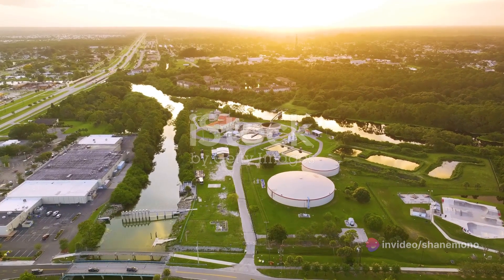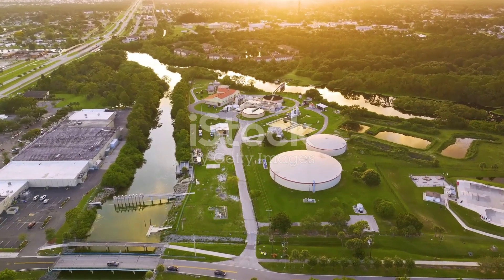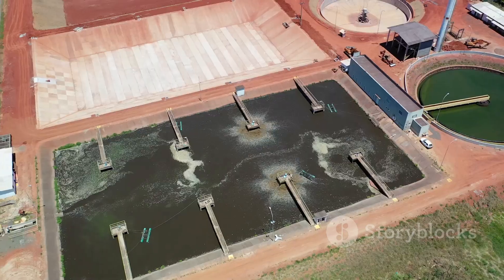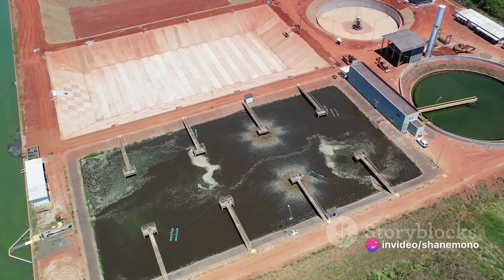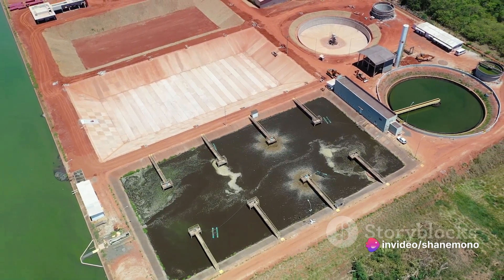But it's not just healthcare. Nanotechnology is also making waves in environmental science. It's being used to create more efficient energy sources, to clean up oil spills, and even to remove pollutants from the air. These tiny tech tools are helping us build a greener, cleaner future.